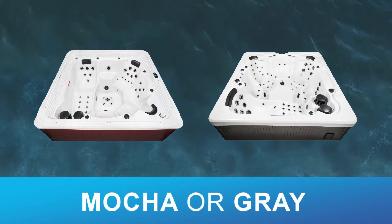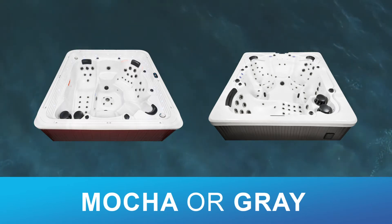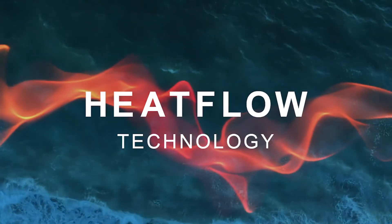Dr. Wellness Tranquility Spas also feature beautiful maintenance-free synthetic mocha or grey cabinetry, and full foam insulation combined with our patented heat flow technology to give you one of the most energy-efficient hot tubs on the market.